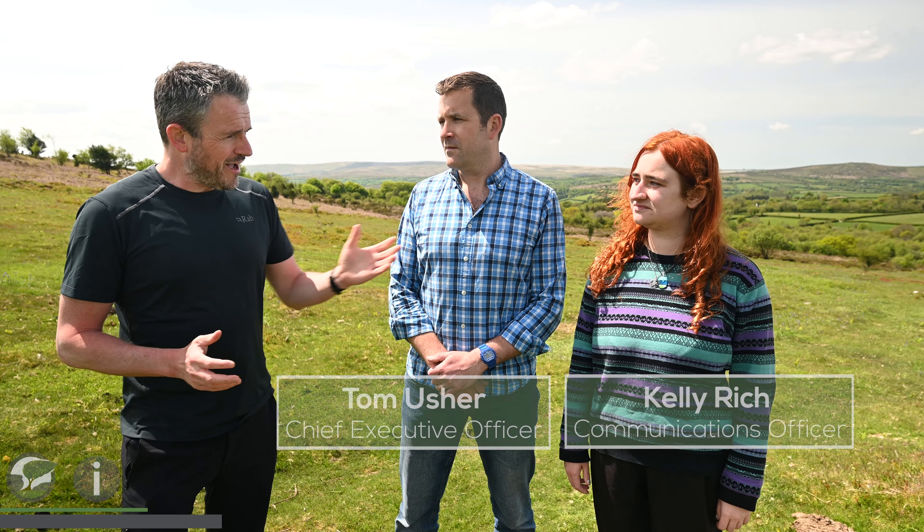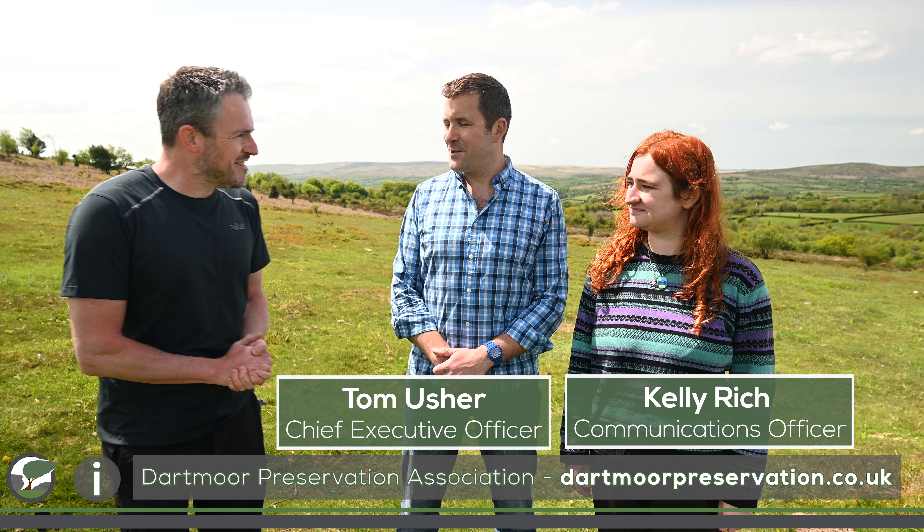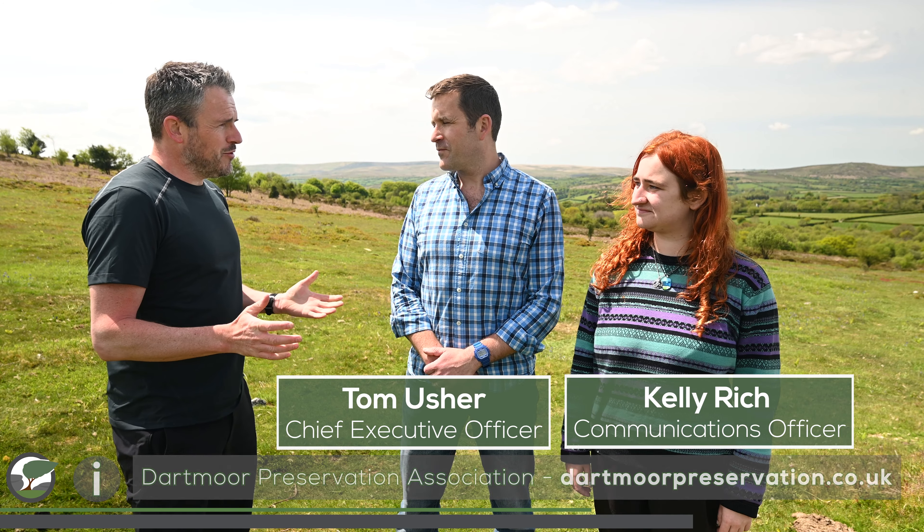Let's join Tom and Kelly from the DPA to find out what they've been doing at Buckland Common. We're out here on Dartmoor National Park, and the reason it is the way it is is thanks to the huge number of people, groups and organisations that help maintain the integrity of the National Park. I'm pleased to be joined by Tom and Kelly from the Dartmoor Preservation Association. What can you tell me about the DPA? What sort of work do you do? What's your mission?